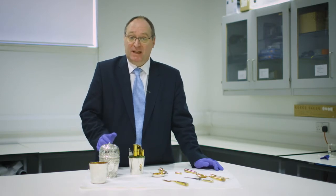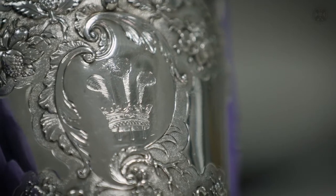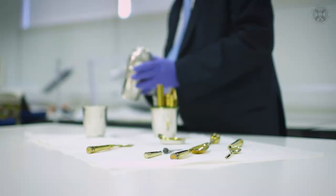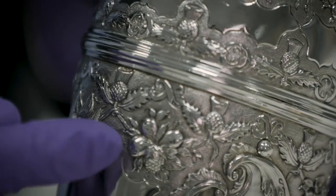Not only is this a very beautiful object, it's actually seditious as well. Here we see on this cartouche in the front the Prince of Wales feathers. It's also been chased with the thistle and the lees of the Order of the Thistle.